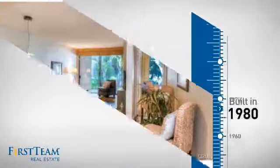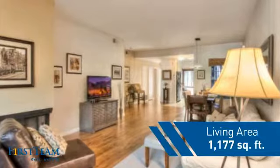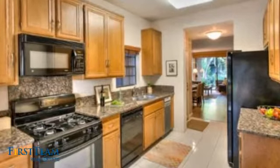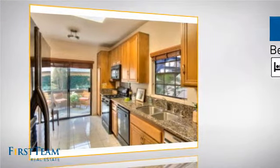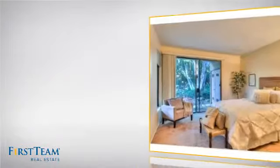This property was built in 1980 and features over 1,100 square feet of living space, giving you a spacious layout to play host or kick back and relax after a long day. Inside you'll find two bedrooms so you always have a private space to come home to, as well as two full bathrooms.